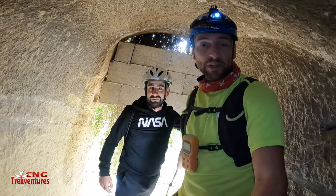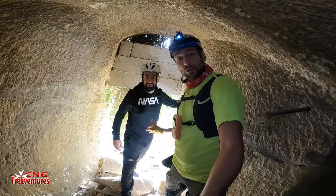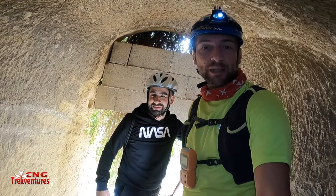Welcome back again, guys. Today we are going to explore a very interesting World War II shelter here in Emsida. Joining today is Matthew. Hi, Matthew. I hope you will enjoy this adventure. Let's go!